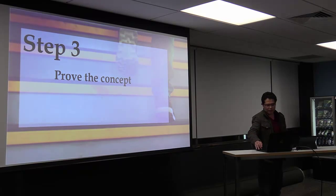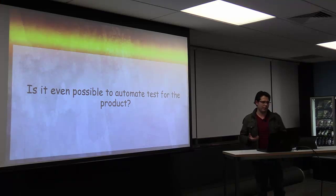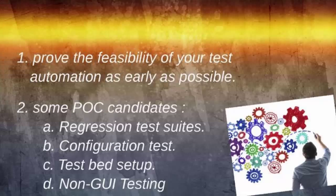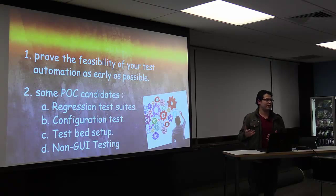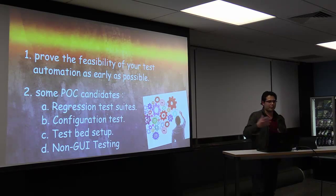Step three is to prove the concept. At this stage, you have to answer the question: is it even possible to automate tests for a product? Prove the feasibility of test automation as early as possible by creating a small proof of concept. Some candidates eligible for proof of concept include regression test suites, configuration tests, test setup, and API testing.